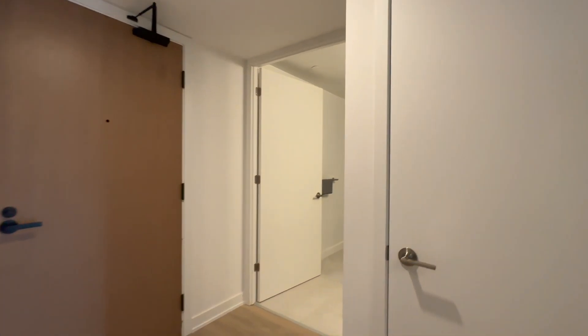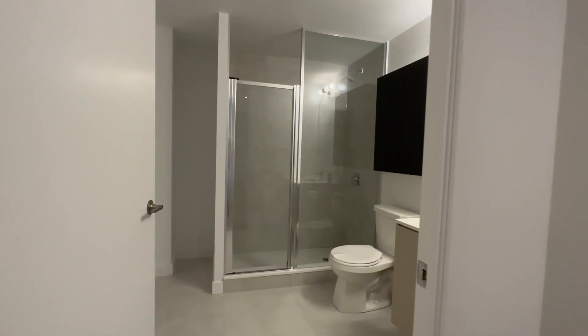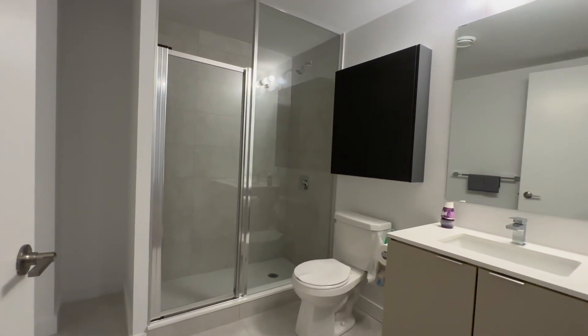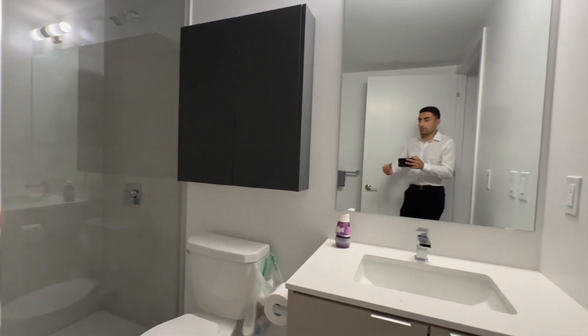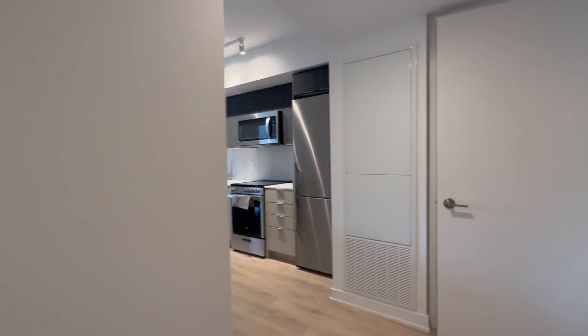Coming in, we have our front entrance over here. You've got your coat closet, and then over here we have our first bathroom. It's a full three-piece with a shower. You have additional storage over here, a beautiful mirror, and then you have a floating sink with a quartz vanity.